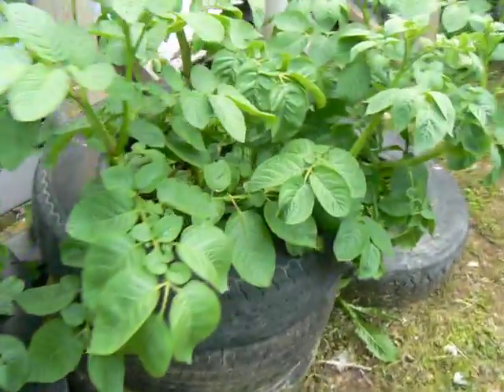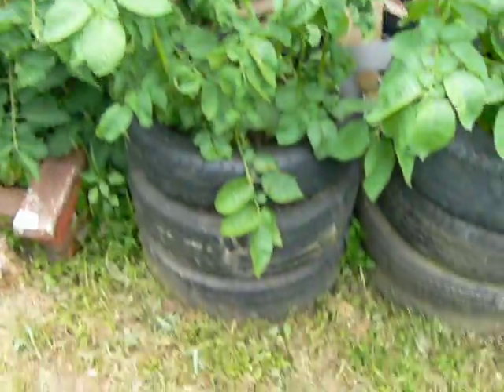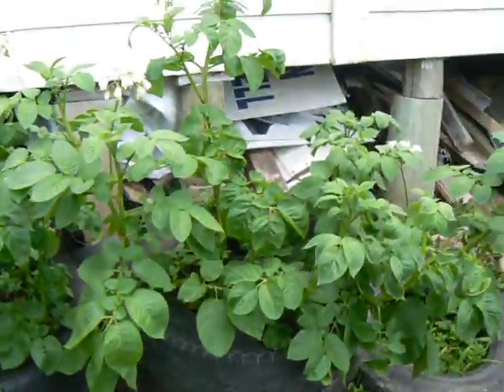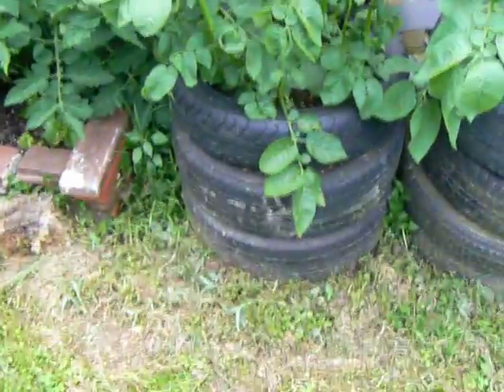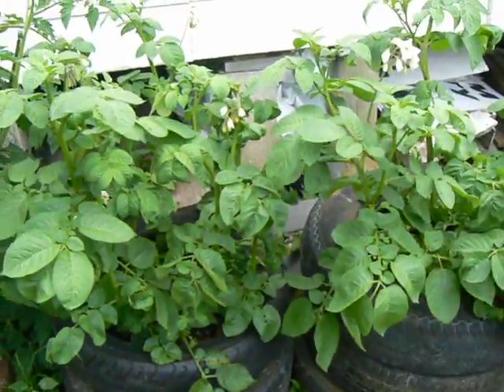And the empty tyres — guys, here's for potatoes now, in the empty tyres. As you can see, there'll be a good crop in there, and if we kept the tyres going up, there would have been, you know, further growth.